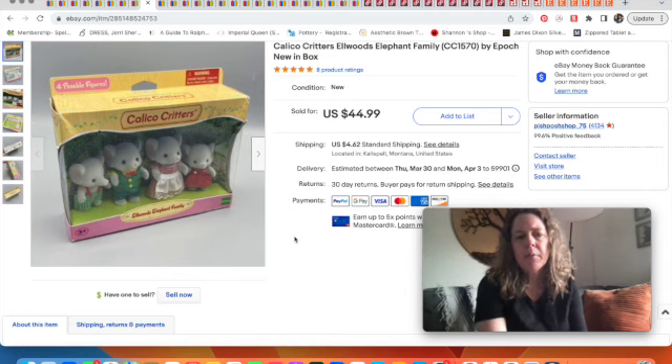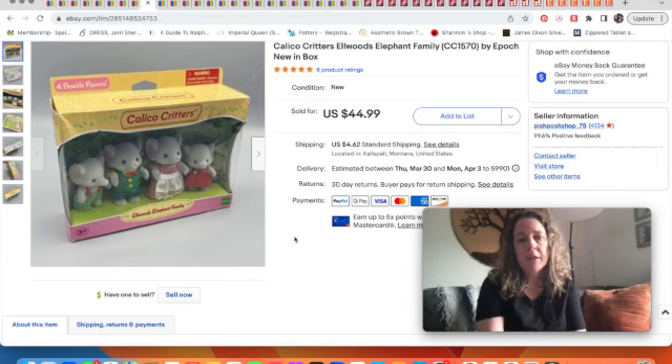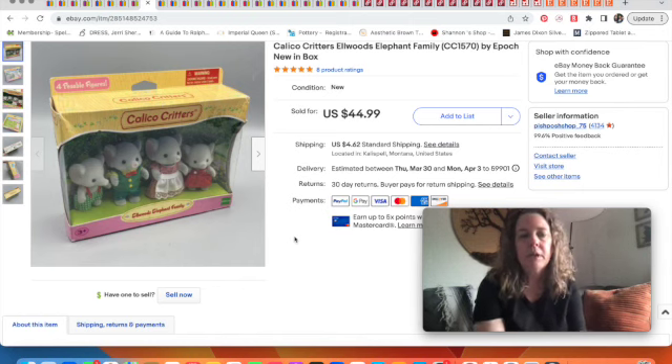You might remember this from a couple weeks ago — I had sold this set of four Calico Critters plus some twins. It's the Elwood Elephant Family, which always makes me think of Legally Blonde. It's a discontinued family and sold for $45. I had sold the other set with the twins separately, then listed this one, and a couple weeks later it sold. Sylvanian Families was the vintage Calico Critters — same thing — and these were still new in box. The box was a bit beat up but they were discontinued, so the price was good.